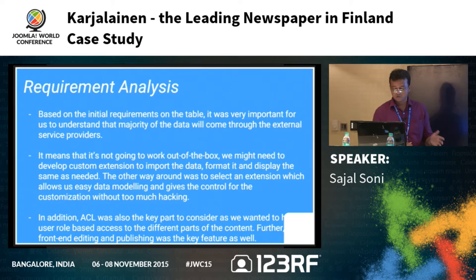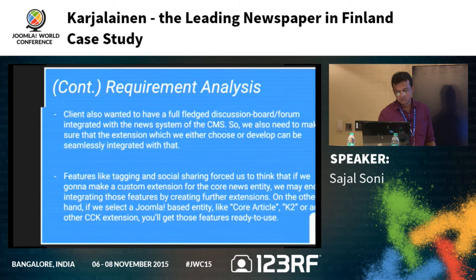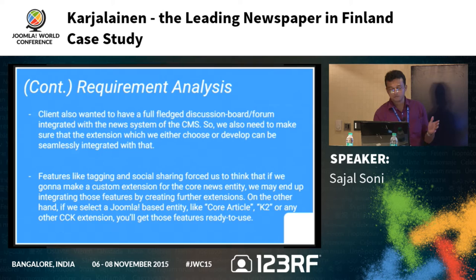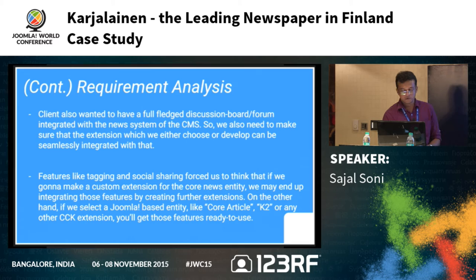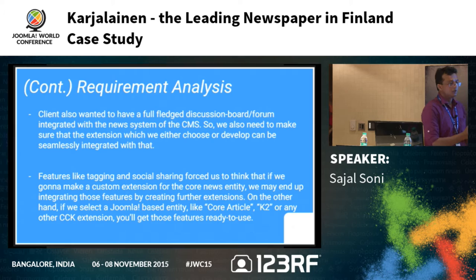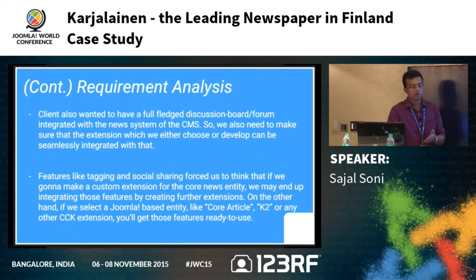ACL was also a key part — we needed to provide different user roles access to different sections of the site. We also needed a full-fledged forum component easily integratable with the news system. Features like tagging and social sharing made us realize that building a completely custom component would be tough, since you would need to build your own plugins compatible with that custom extension rather than using existing community plugins.